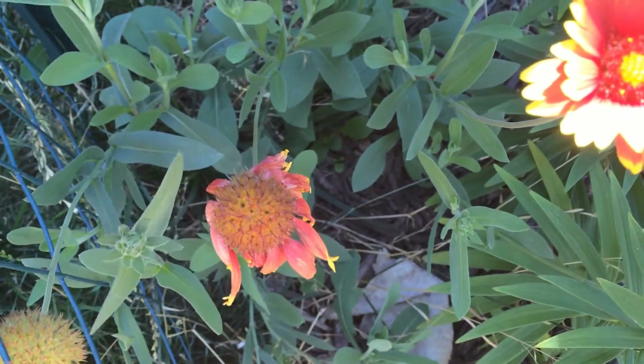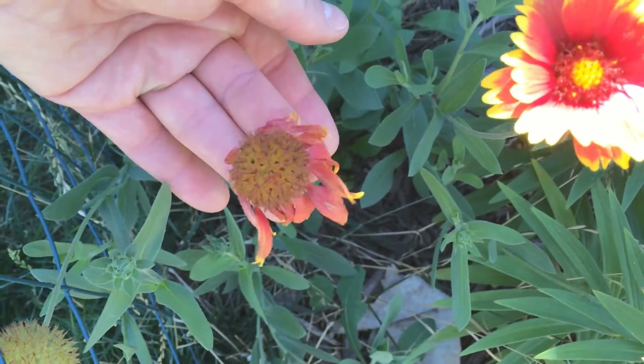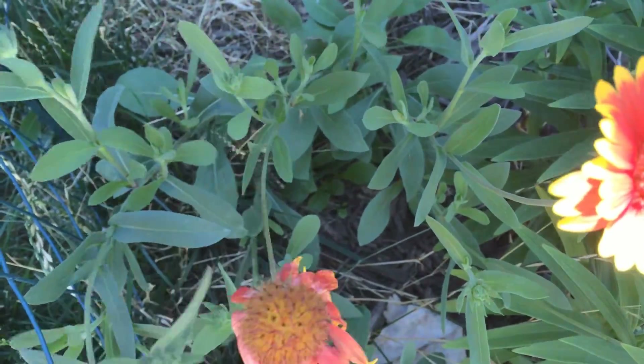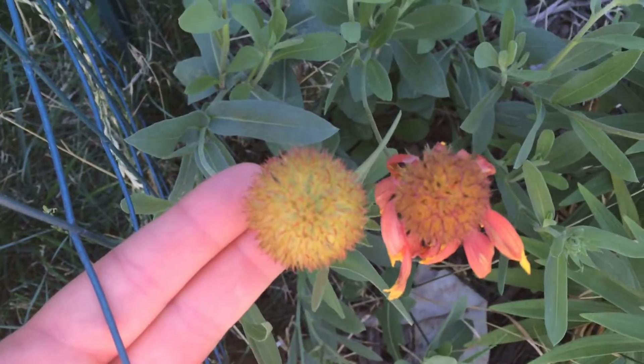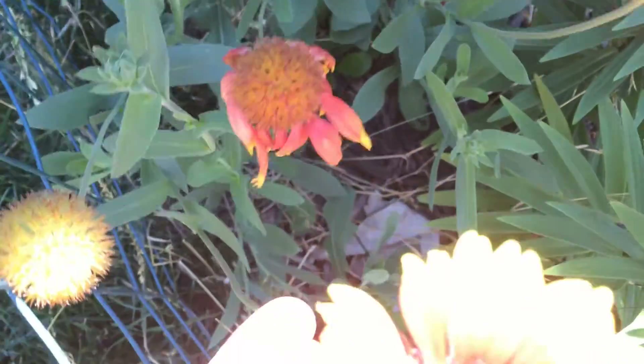Blanket flowers are in the sunflower family and they are native to North and South America. Here you can see what happens when they start to go to seed — there's one here, and over here we have a nice one as well.